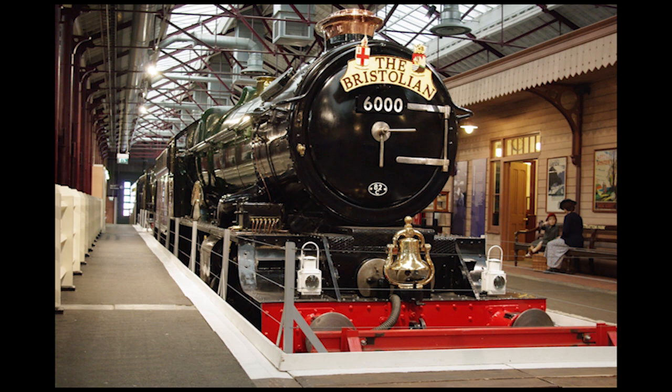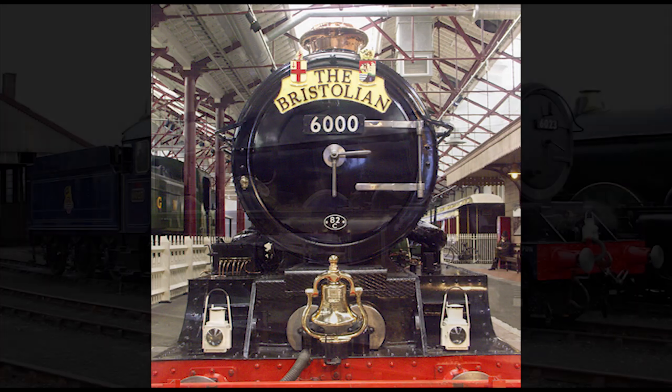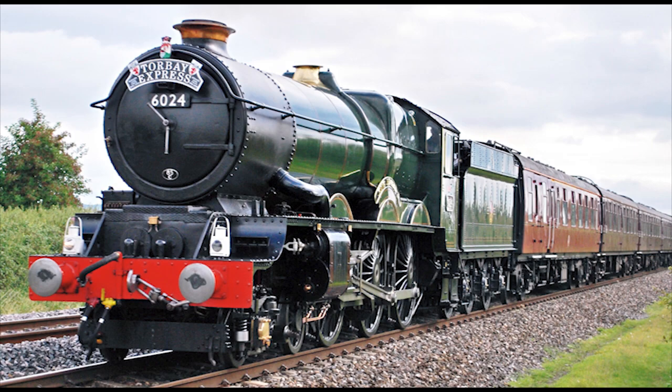Also, just to add, King George V isn't the only surviving Great Western King Class ten-wheeler, as it has two other surviving siblings: Number 6023, King Edward II, and Number 6024, King Edward I.